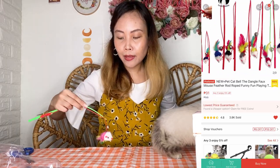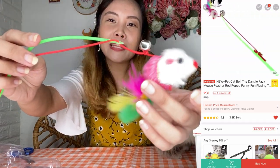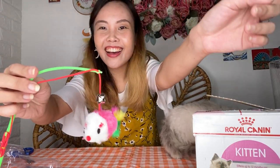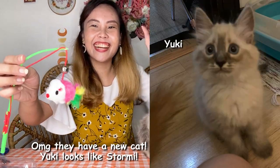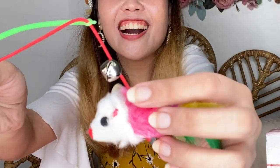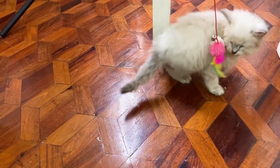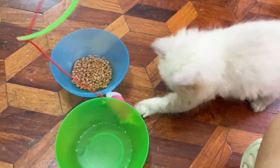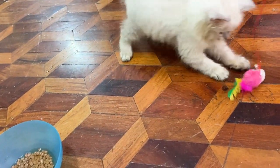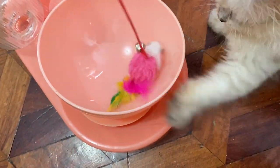Next item is this toy — isa ito sa mga ni-recommend talaga sa akin ni Regina, who also has a super cute cat, si Yori. It's a dangling toy. Meron namang mga DIY toys si Stormi, yung mga rope toys niya, but this one is specifically made for teasing him. Mukha siyang rat, tapos may bell. Napapahaba mo pa yung rope.